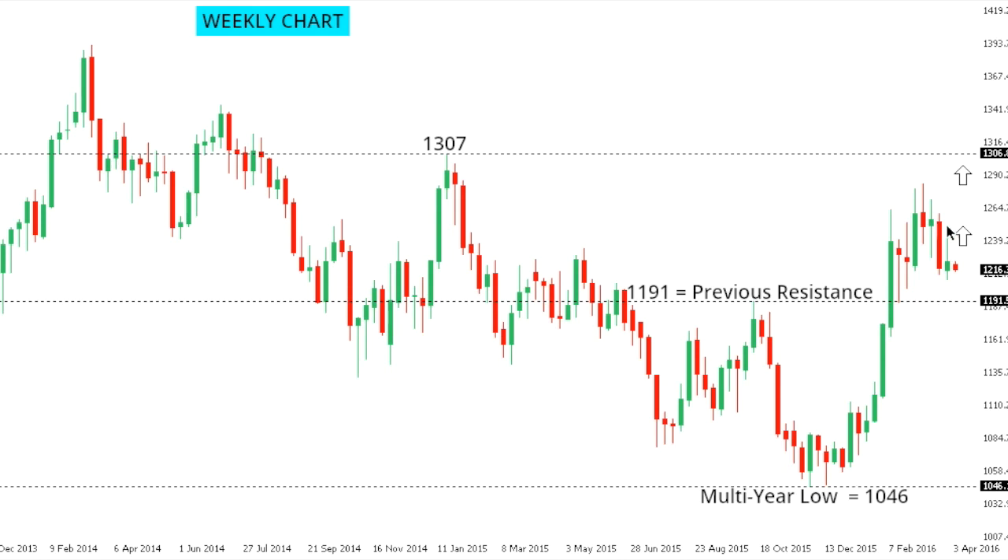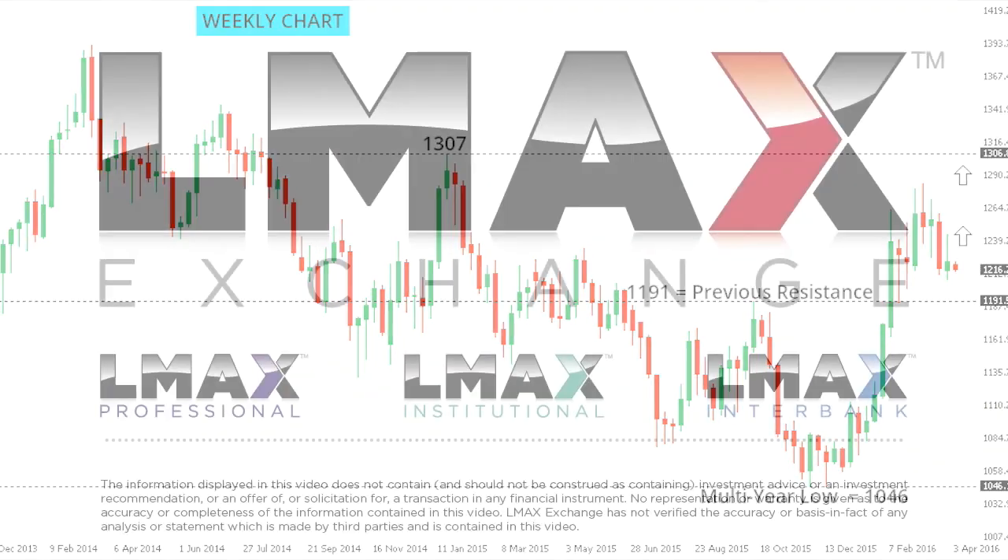Gold. Despite recent setbacks, gold continues to be very well supported on dips ahead of 1,200. While the market holds above previous resistance now turned support at 1,190, the consolidation is favored to carve out a fresh higher low ahead of the next major upside extension beyond the recent 2016 highs in the 1,280s and towards 1,307, the 2015 peak further up. Only a close below 1,190 would compromise this newly adopted constructive outlook for gold.